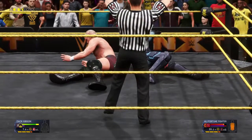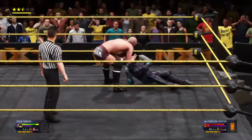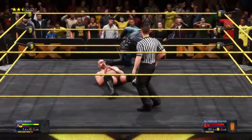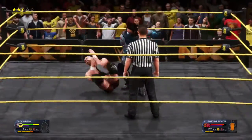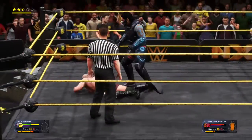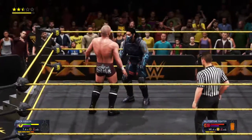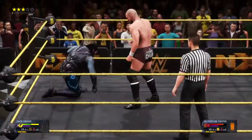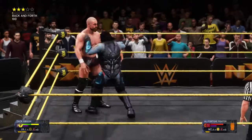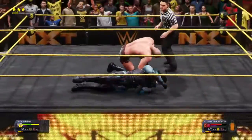Goes into the pin — he just powered out there, Cole. What a windmill kick! Knee drop — that was nasty, so precise. Great reversal — I gotta say I'm impressed. And no luck against Ali there, good try.